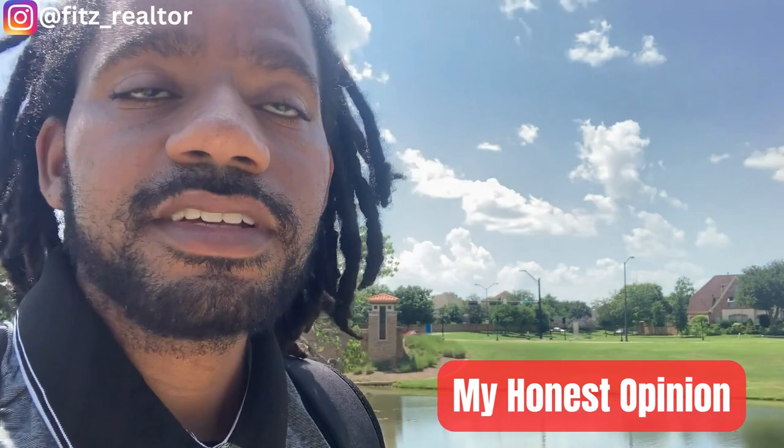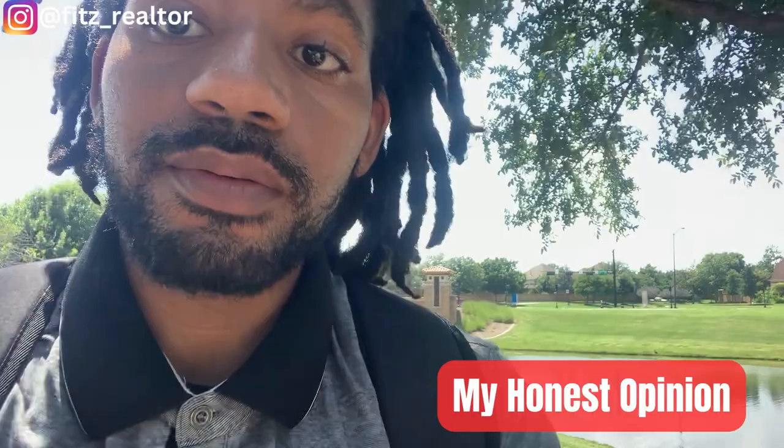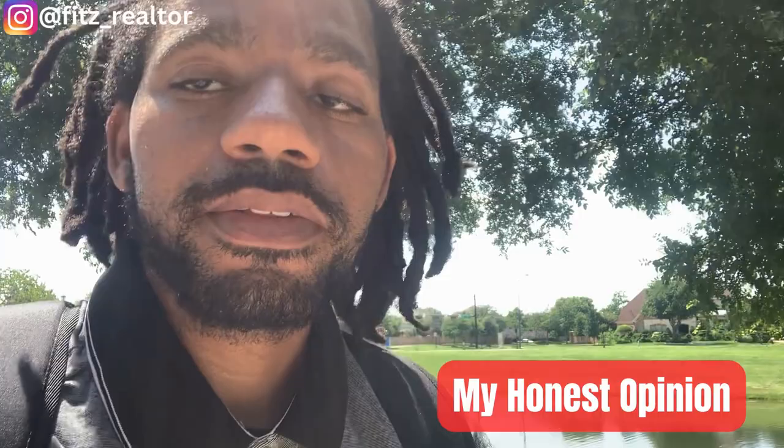Just giving you some shots back there. So this area is filled with a lot of what we call McMansions. This is an area where there's a lot of development going on.